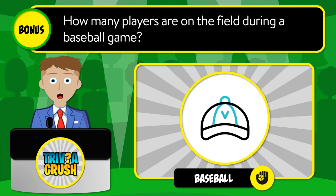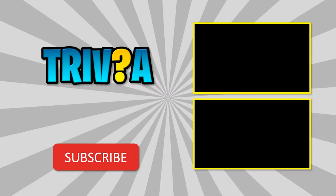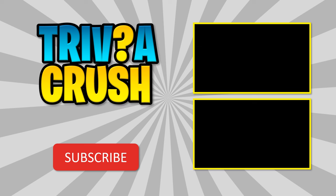The correct answer is Defense. And here is today's bonus question: how many players are on the field during a baseball game? If you think you know the answer, please share it in the comment section below. Thanks for watching! Be sure to share your results in the comments, consider subscribing, and turn on notifications so you won't miss any of our videos.